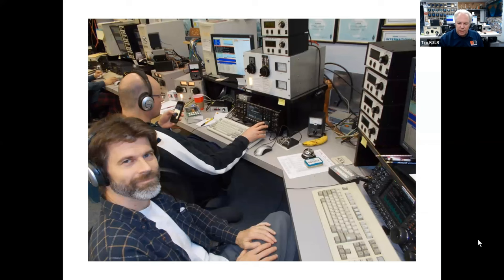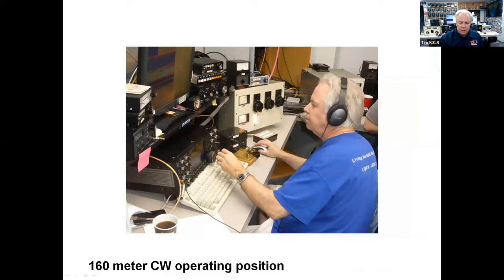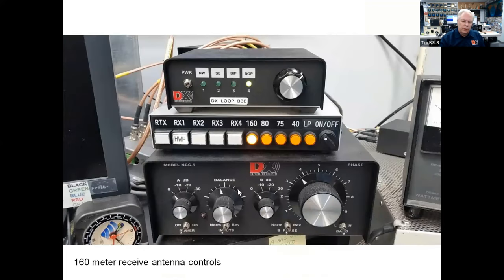This is the run position for 20 meters. Here are the four rotator boxes that control the four-high stack. Side by side, a 7850 and a 7851 for the two stations on 20 meters. The two stations on 10 meters. The 160-meter station — I do the CW contest and the DX contest on 160. John N2NC does the phone legs of the contest. Lots going on with the DX Engineering noise-canceling controller to phase two antennas together, the horizontal Waller flag control, as well as the DX loop, et cetera. Lots of antennas here.